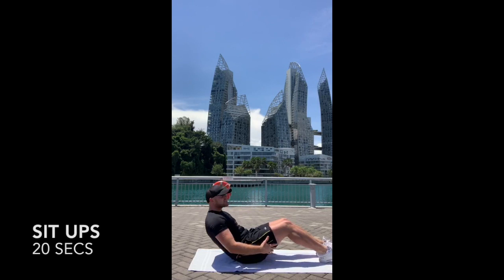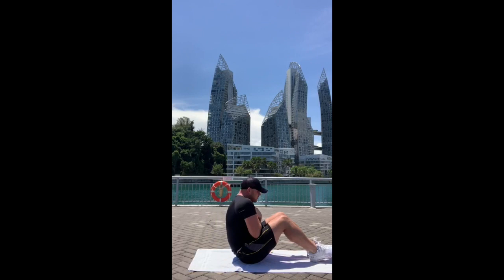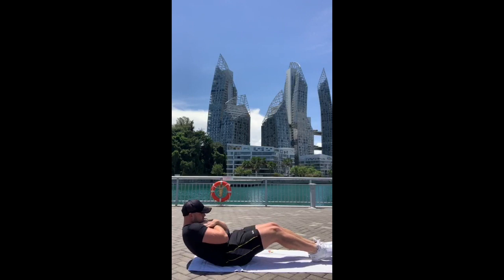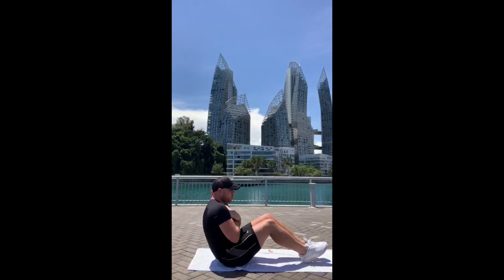Okay, 20 seconds of sit-ups, let's go! Ten more — excellent. Good. Now 15 seconds of press-ups.